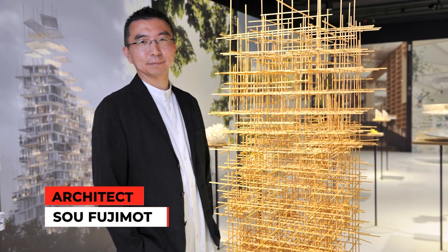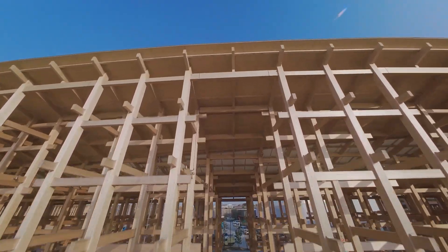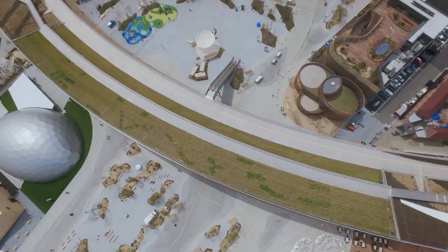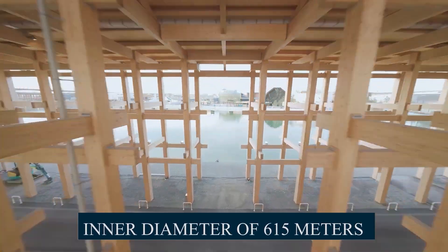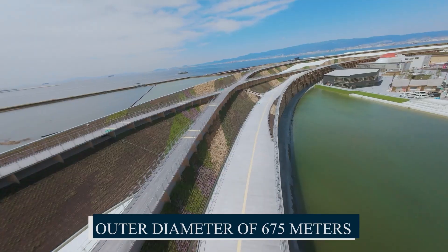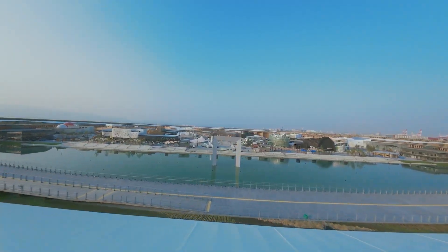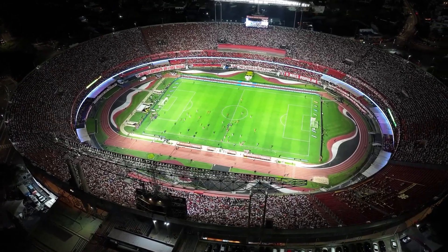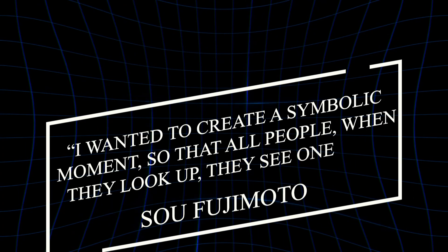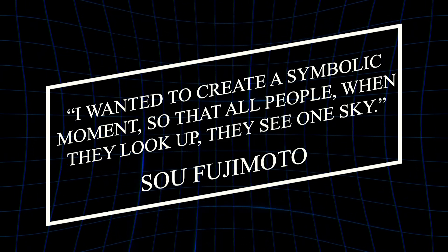Designed by visionary architect Sou Fujimoto, the Grand Ring was imagined as a circle of unity — bold, ambitious, unapologetically Japanese. With an inner diameter of 615 meters, outer diameter of 675 meters, and rising to a height of 20 meters, this timber titan covers over 61,000 square meters — roughly the size of eight football fields laid side by side. As Fujimoto himself put it: 'I wanted to create a symbolic moment, so that all people, when they look up, they see one sky.'